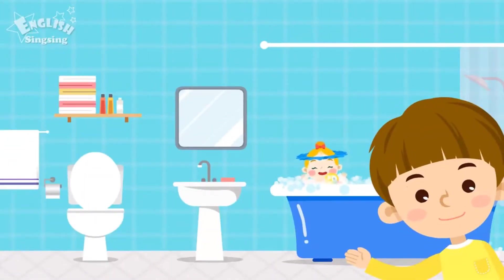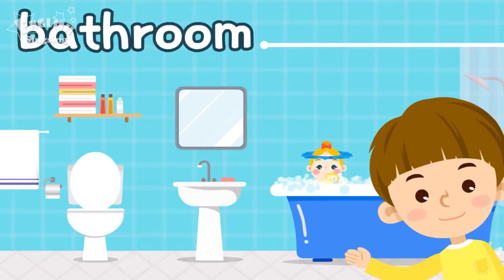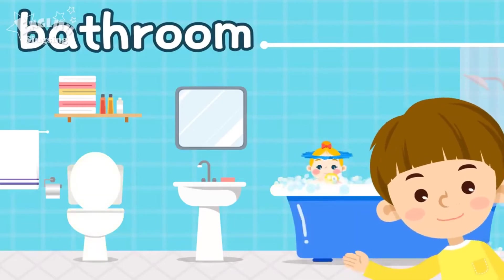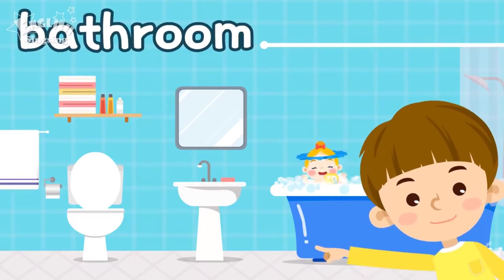This is the bathroom. Bathroom. There are a tub, a toilet, and a sink. There are some soap and towels, too.